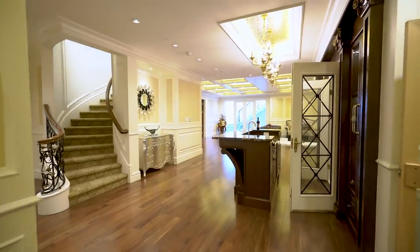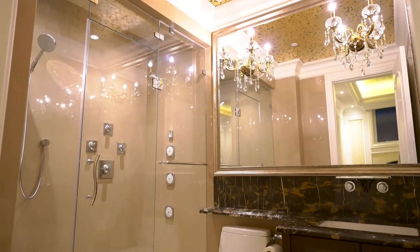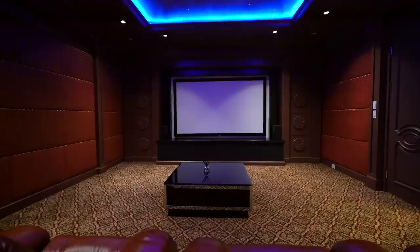Around the corner is an area perfect for a home gym, while a wood-paneled dry sauna and a bathroom with a relaxing steam shower provide the perfect antidote to a workout. Showcase the family's favourite movies on the oversized Grand View screen in the home theatre.